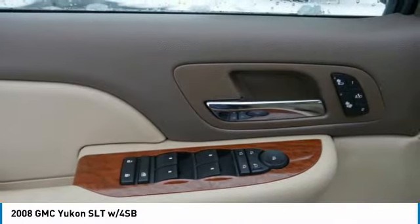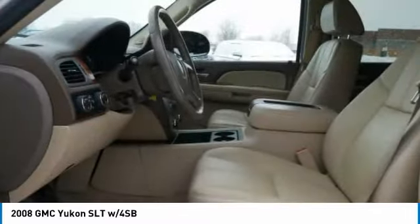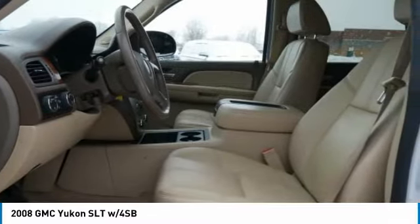Auto off headlights, running boards, power driver mirrors, power passenger mirrors. Your new ride is just a phone call away.